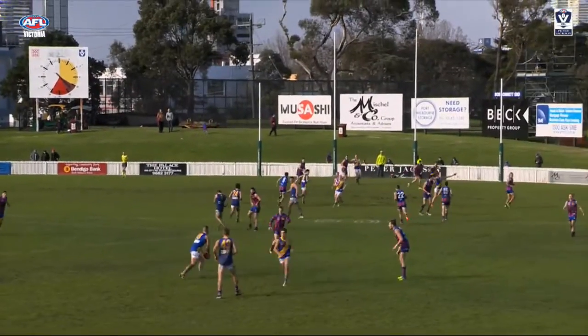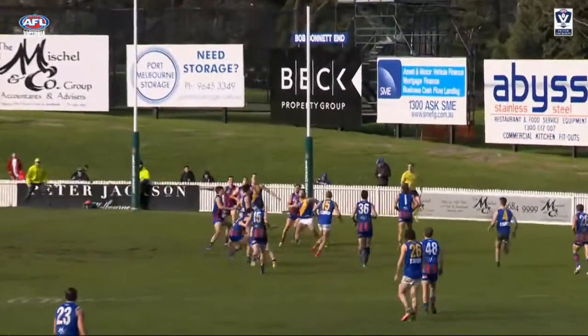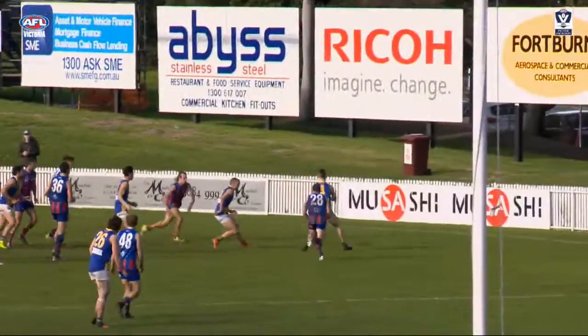At number 4, Williamstown captain Ben Jolly was in the right place at the right time for this goal from the boundary against Port Melbourne.